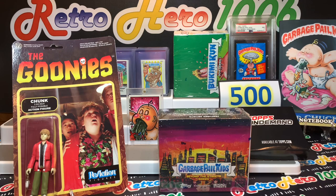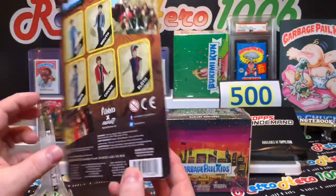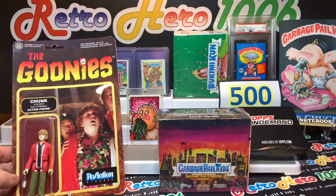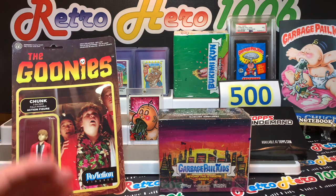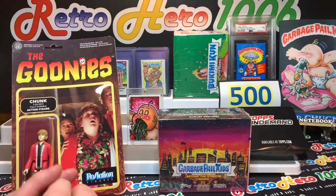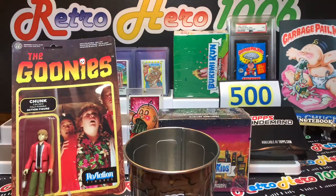Welcome back. If you remember in Garbage Pail Kids Show and Tell Episode 28, we spoke about our giveaway this video. And here it is — from the iconic movie The Goonies, Chunk. He is a three and three quarter inch fully poseable action figure. He's adorable, sealed in wonderful condition. So we are giving Chunk away today. To get involved in last video's giveaway, you just needed to hashtag Retro Hero 1006 in the comments, and I put your name in my handy dandy trash bin.